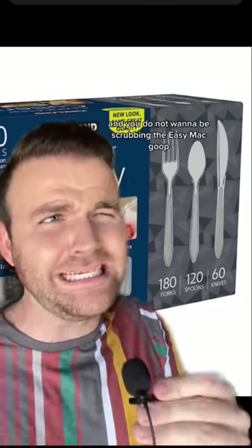Next up we have plastic cutlery. I know, but you're not going to have access to a dishwasher. You're not going to have access to a kitchen sink. And you do not want to be scrubbing the Easy Mac goop off of your silverware in your shared bathroom. This is just the easiest way to do it.